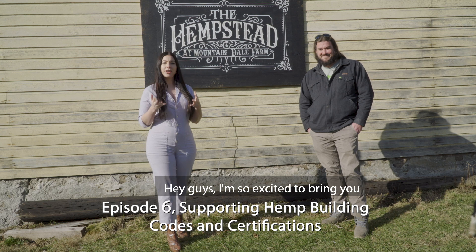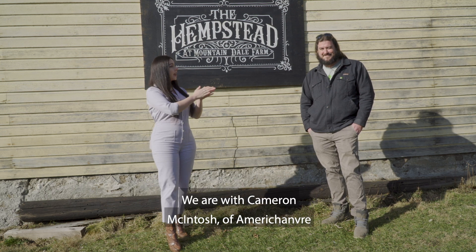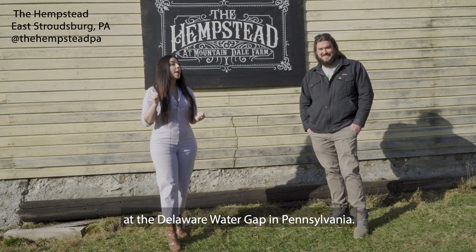Hey guys, I'm so excited to bring you into another episode today. Welcome back. We are with Cameron McIntosh of Amerisham at the Delaware Water Gap in Pennsylvania.